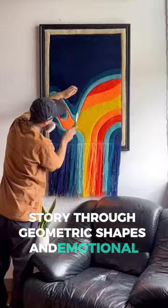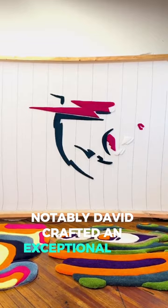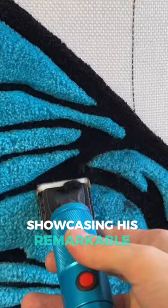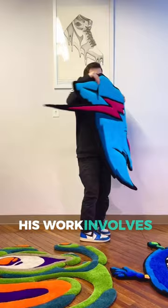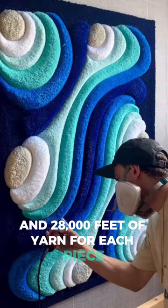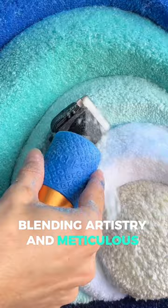Notably, David crafted an exceptional rug for Mr. Beast, showcasing his remarkable talent. His work involves an intricate process, taking an average of 62 hours and 28,000 feet of yarn for each piece, blending artistry and meticulous craftsmanship.